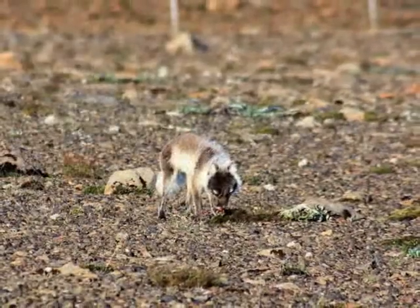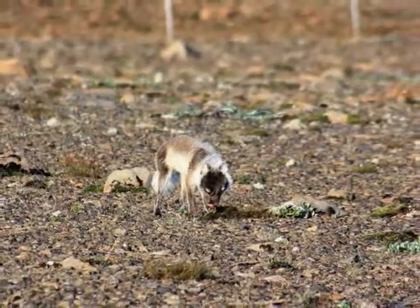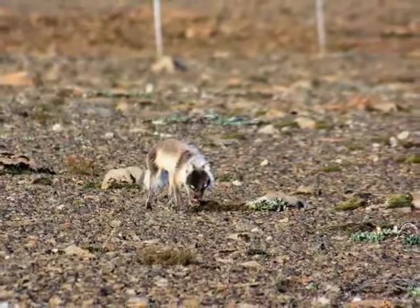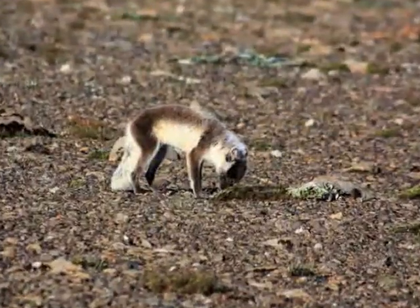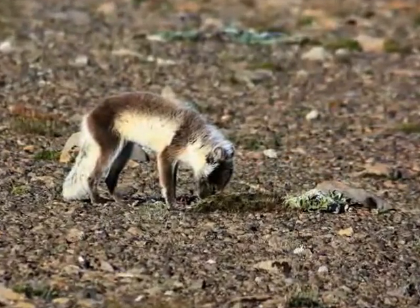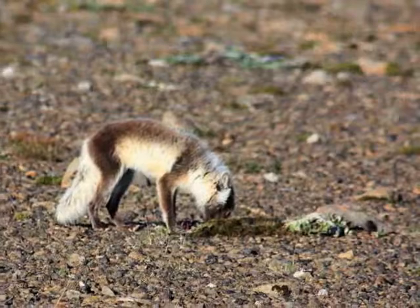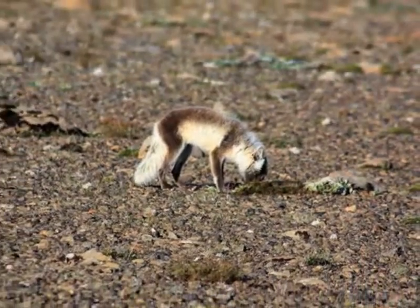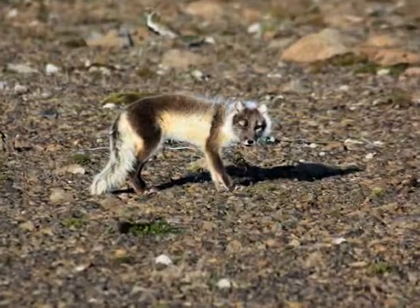Most Icelandic foxes have a brown shade all year, but others are greyish-brown in summer and white in the winter. The species is not purebred in all parts of the country, as foxes have escaped from fox farms and mixed with the native species. Foxes can be found all around the country, but they are most common in the north and west, and least common in the south.